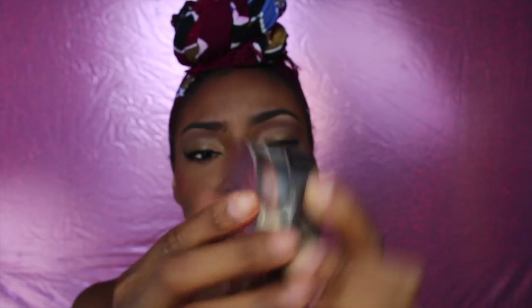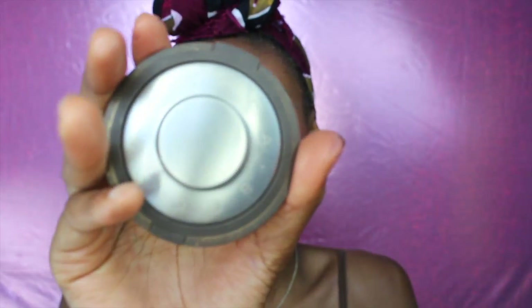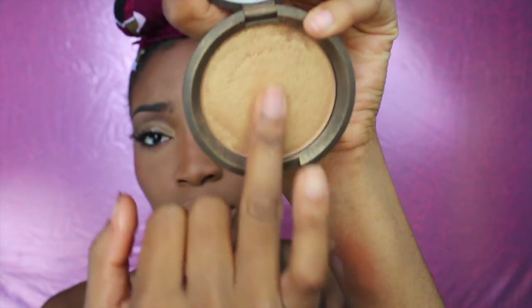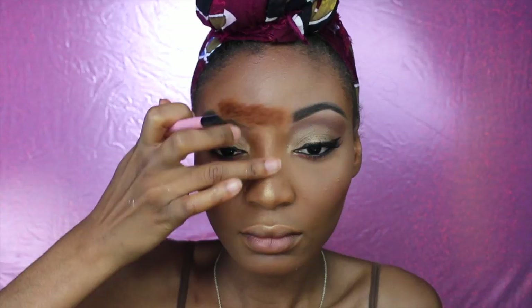You can use the Laura bronzer to highlight your face, but I didn't want that look. I went ahead and used my Becca highlighter just to give it that glow that I wanted.